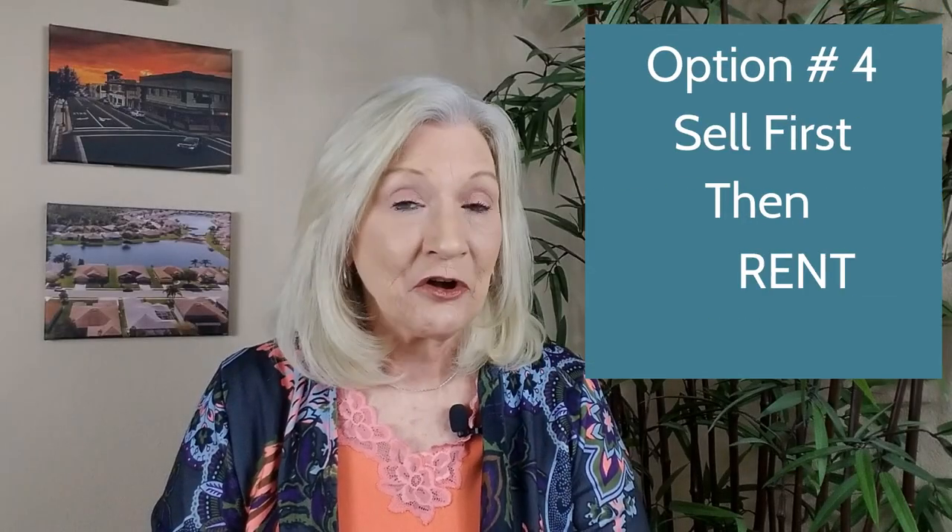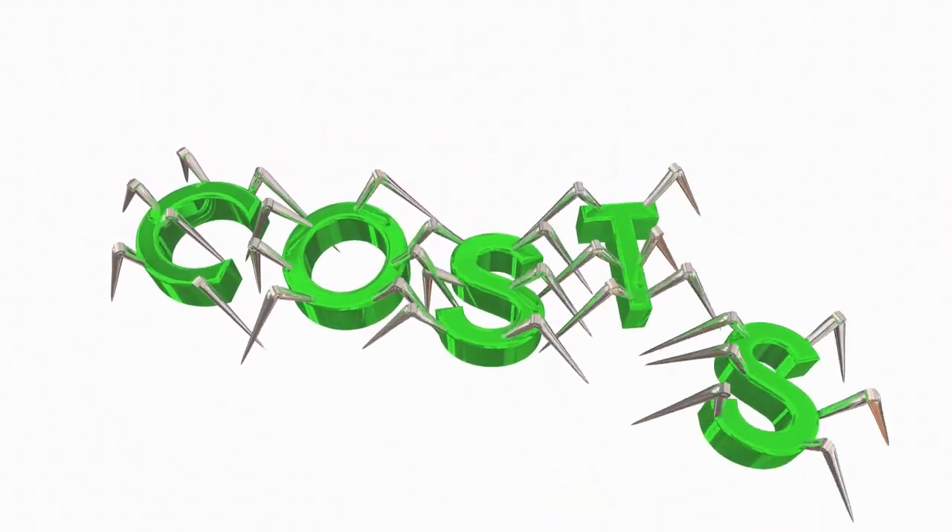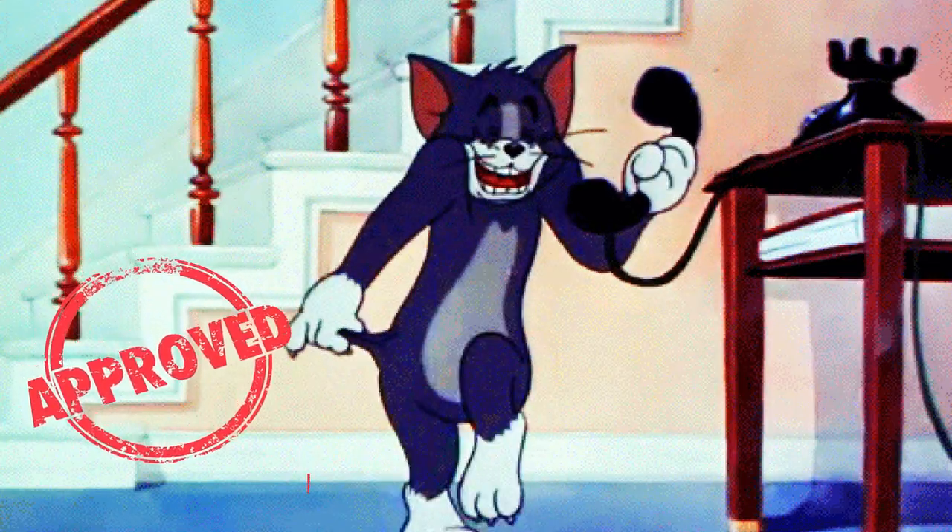The fourth option is to sell first, then rent. Some homeowners choose to sell first, then rent another house temporarily, or maybe move in with family members in order to save a little bit more money for the new house. The drawback is that you have to move twice and may have storage costs. The advantage is you'll be able to make an offer on the new house with no sell contingencies and be flexible with your timeline terms.